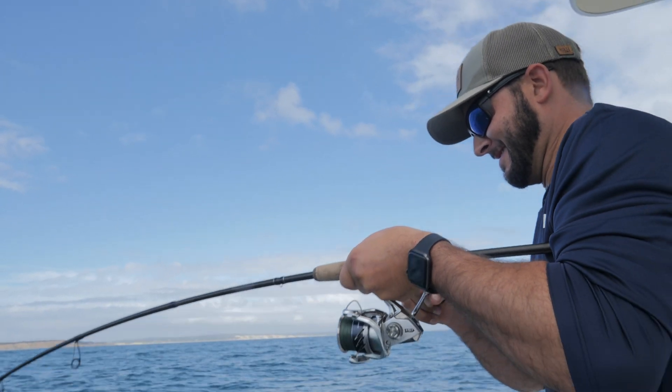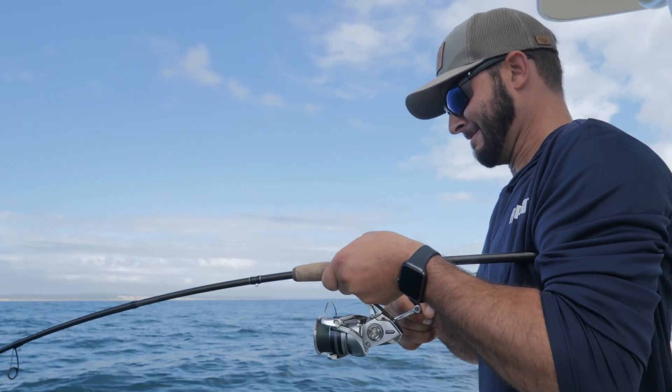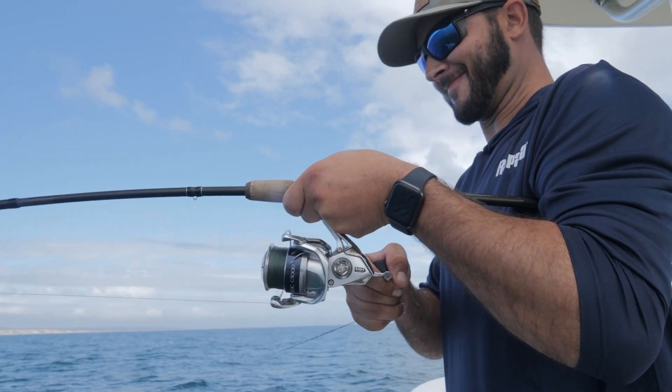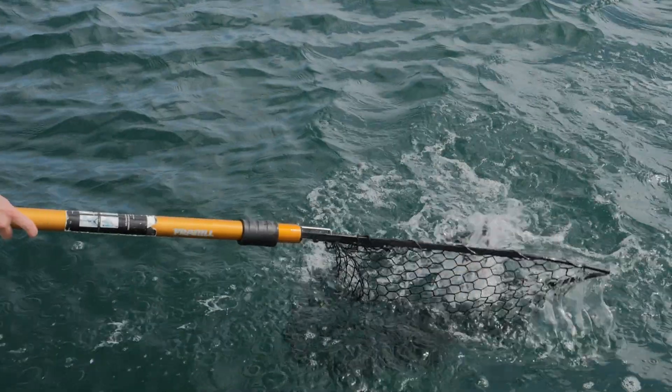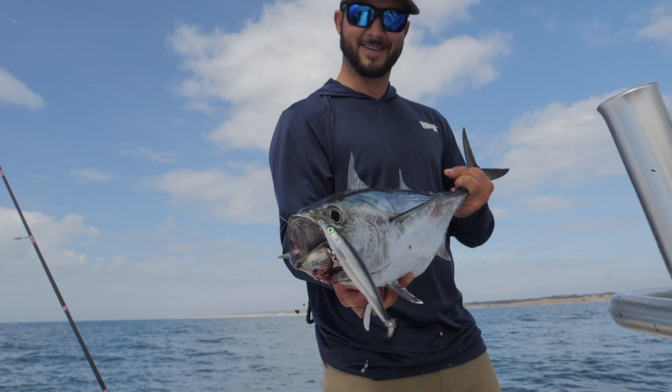We're using these long casts to target false albacore primarily, and to us they're a very prized fish because we get a really short window with them — it's really exciting. We only get them from the end of August until the beginning of November at best, and we try to take advantage of it as much as we can. There's not a lot of things like them that pull line and fight hard. They can be really finicky, so when we found them hitting these larger baits, it was nice to have something that would represent that and give them a good presentation, and they were very eager for it.